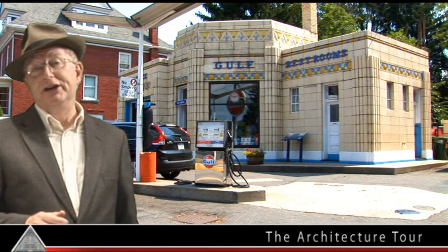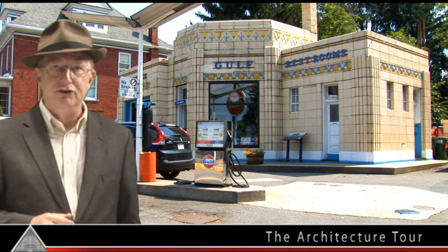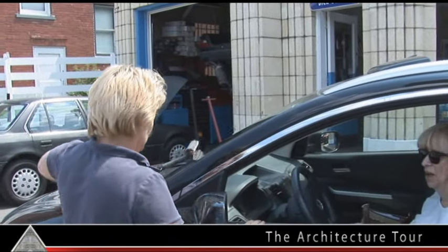There are still some old Art Deco gas stations in the United States today, but to our knowledge, this Egyptian temple design is the only one still standing. It's still a gas station, and it's still full service.